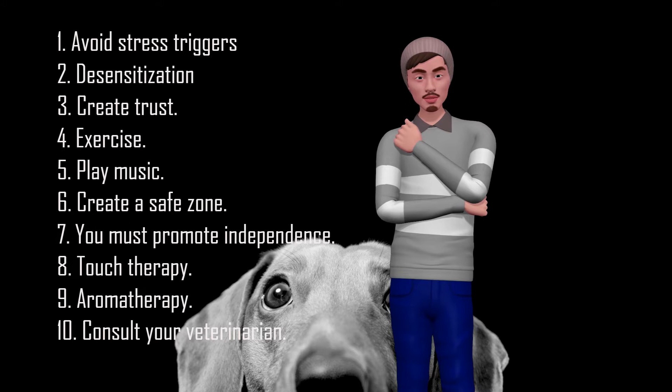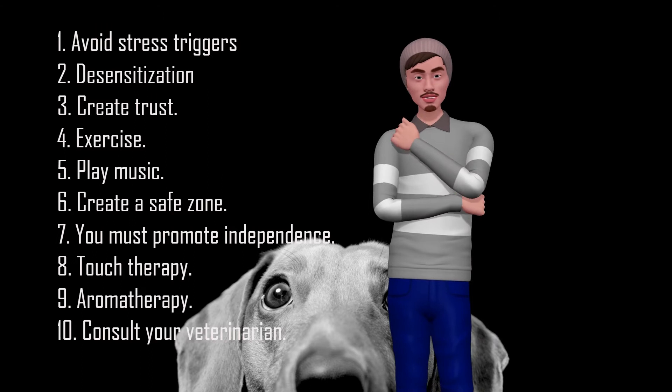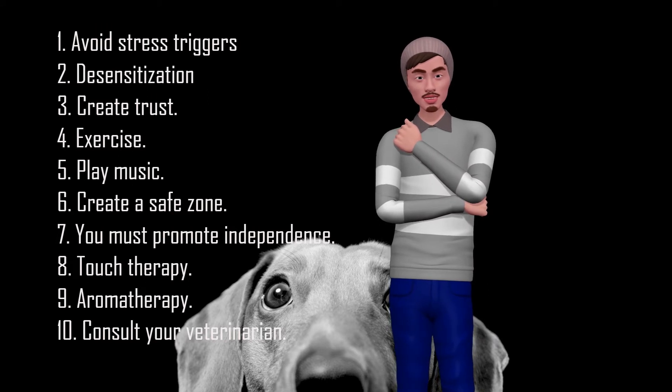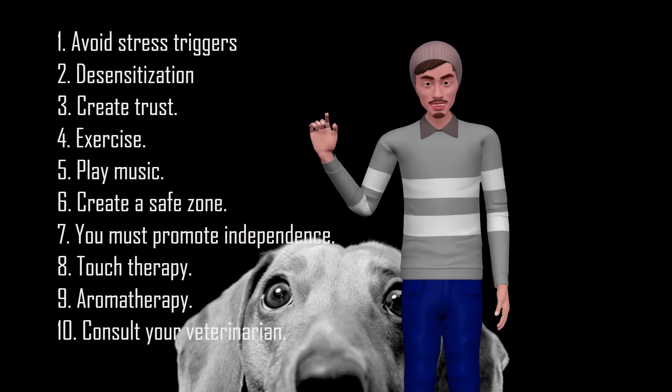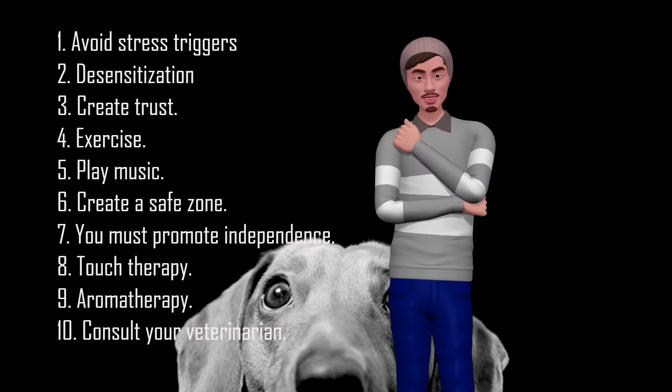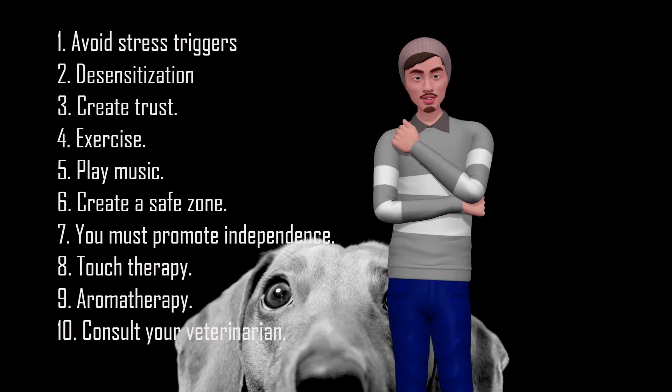4. Exercise. Exercise is good for a dog that suffers from stress. Occasionally, stress may be due to inactivity and may be alleviated by involving your pet in physical activities. It is not necessary that it be a strenuous activity. You can take your pet for a walk nearby and allow him to explore new areas.